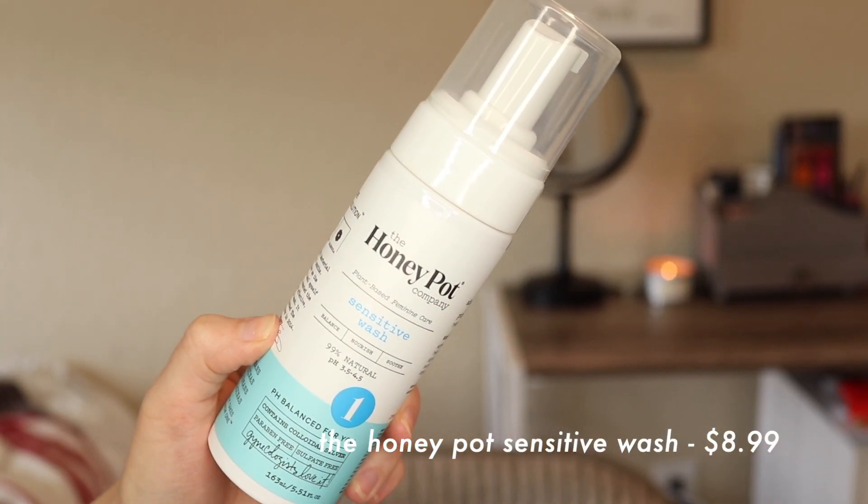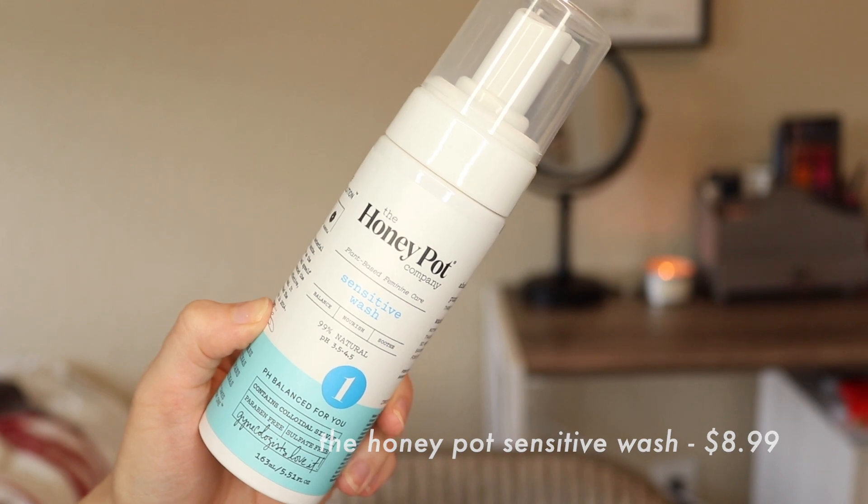Another body product I have is from the Honey Pot Company — it's kind of a plant-based feminine care company and this is their sensitive wash, so it's a feminine wash. I use it in more delicate areas and I do really like it — I already repurchased it. They sell it at Target and Walmart as well as online. They're cruelty free and vegan. They also make wipes, pads, liners, and things like that. Really cool company — they're women owned.